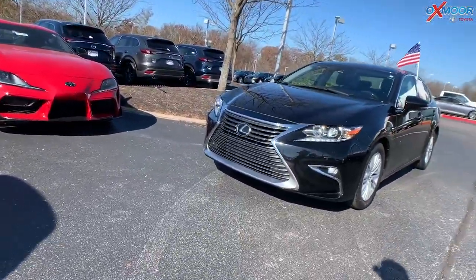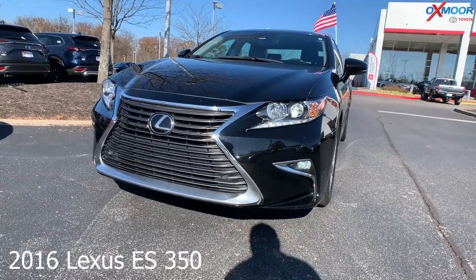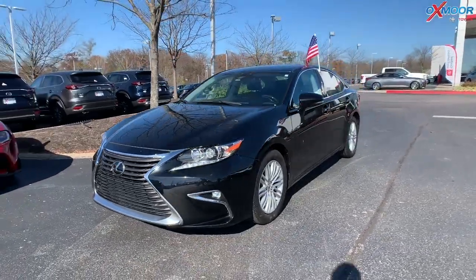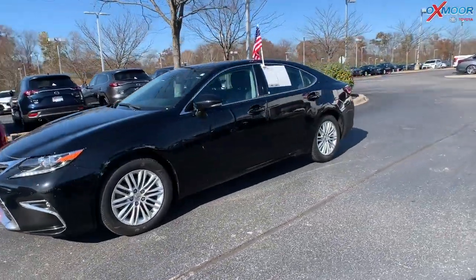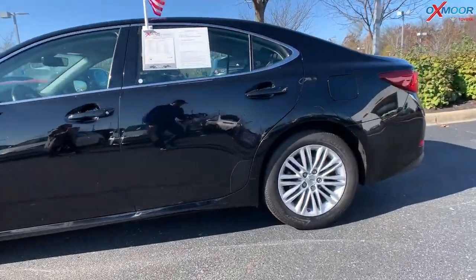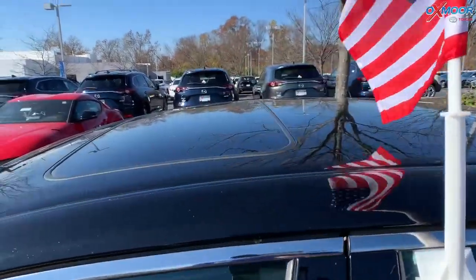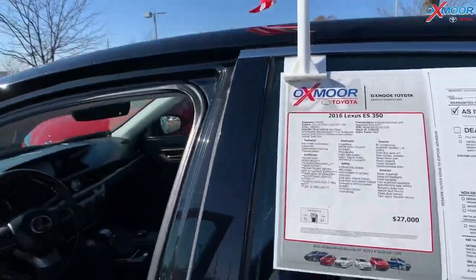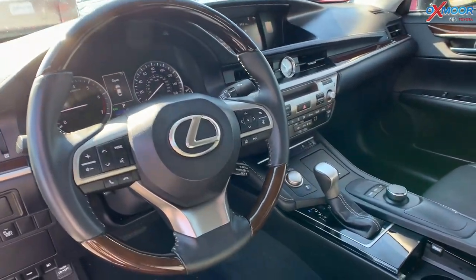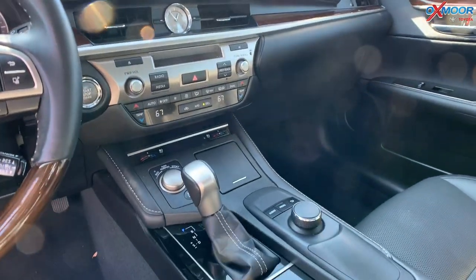Now for our third and last vehicle, this is a 2016 Lexus ES350. The exterior color is called Obsidian. This vehicle has the premium package, the Lexus safety system, a sunroof, heated and ventilated leather seating, and a wood and leather trimmed steering wheel. It also has Bluetooth and a backup camera, with an interior in black.